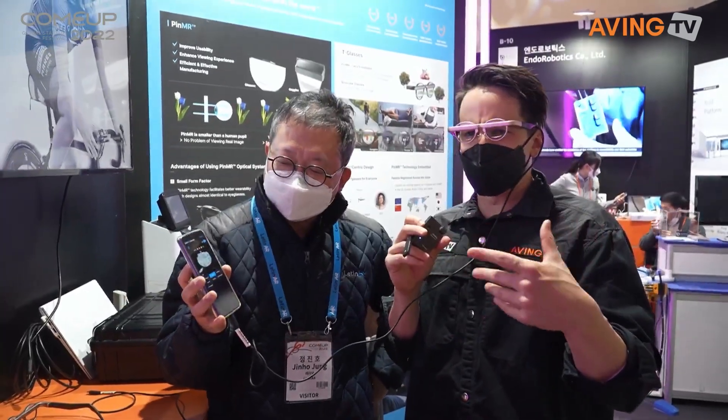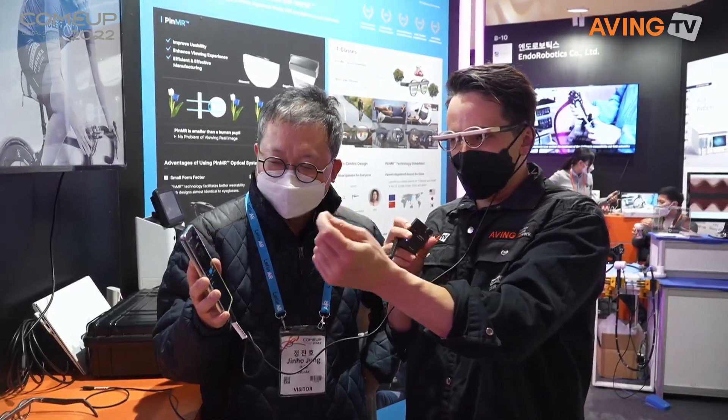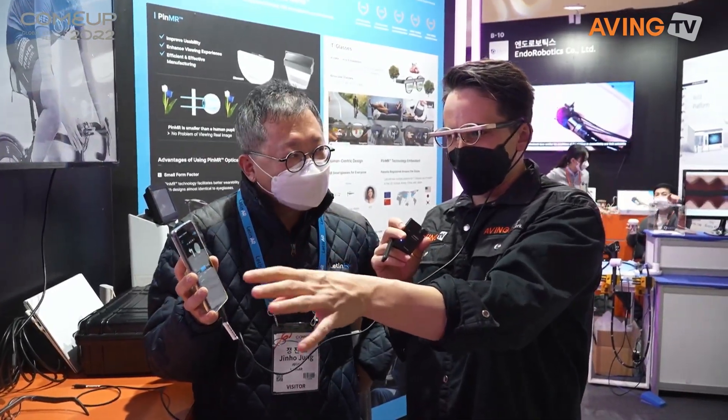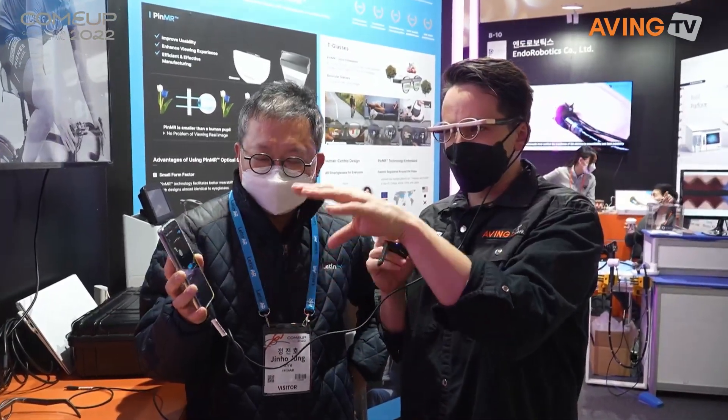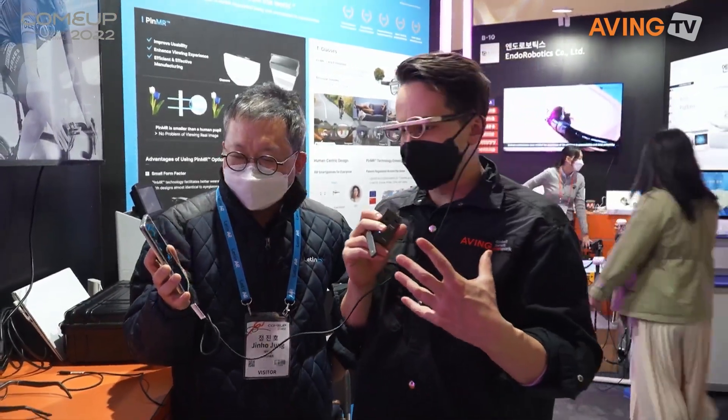There's a lot of potential in this particular technology beyond what you just assume when you see anything like Meta or Facebook — it's a very simple 'live in the Metaverse.' But this gives you so many more functionalities, and it really is crystal clear. Being able to see the smallest of letters and the map in front of me in 3D — it's just such cool technology that I'm quite impressed.